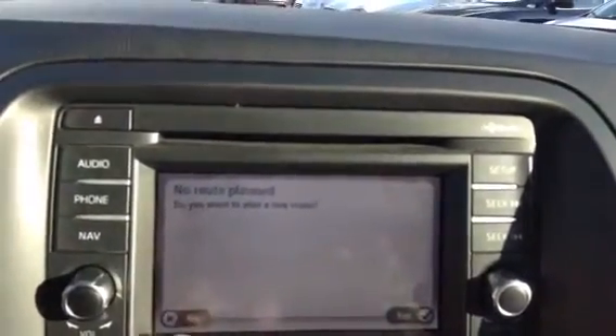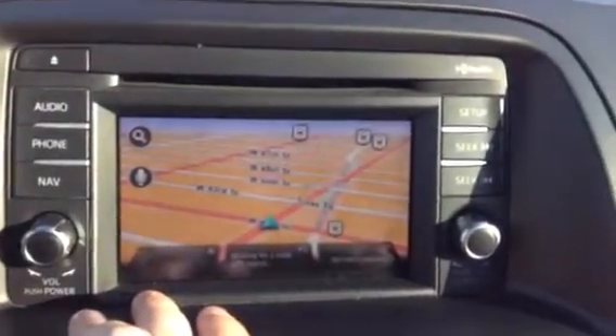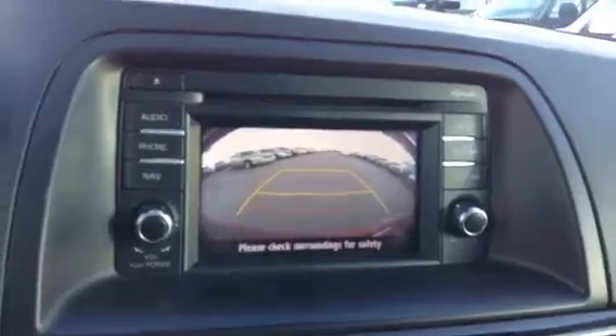Just want to quickly show off a map — there's our map of the local area. As you can see, nice backup camera, everyone loves that. Auto-tinting rearview mirror.